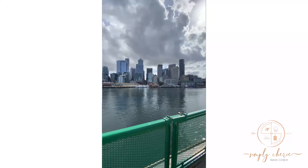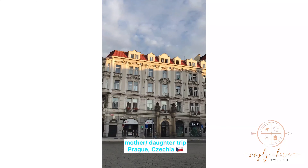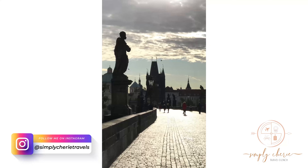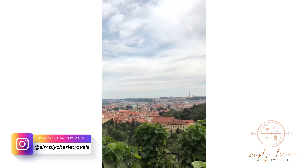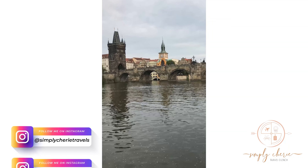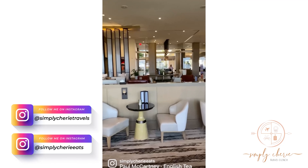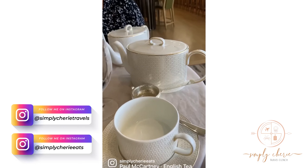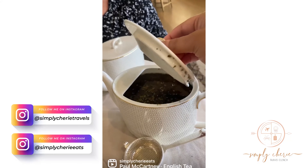If you've made it this far in the video, I'd love to have you follow me on Instagram at Simply Sherry Travels for short travel vlogs, things to do, and places to go for first-time visits. Also at Simply Sherry Eats for foodie travel finds and local bites. You'll stay up to date in my stories and see behind the scenes — hope to see you there!